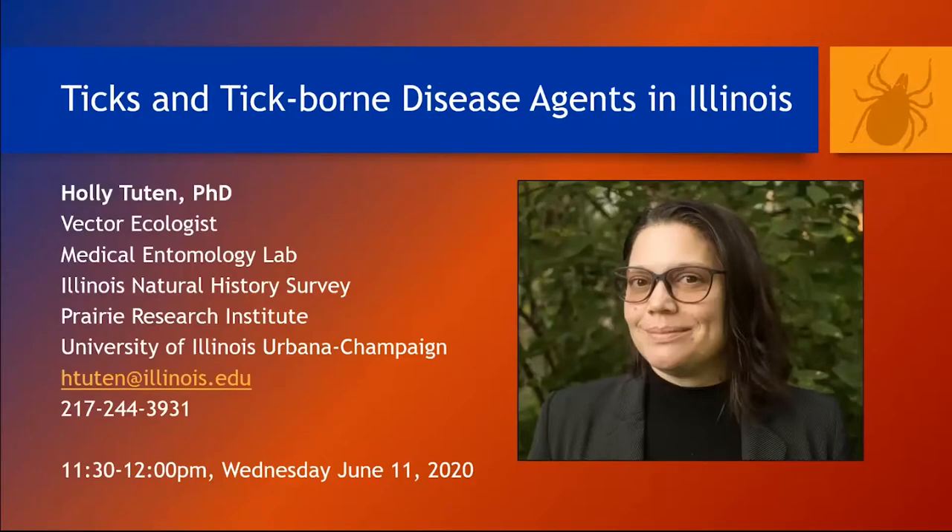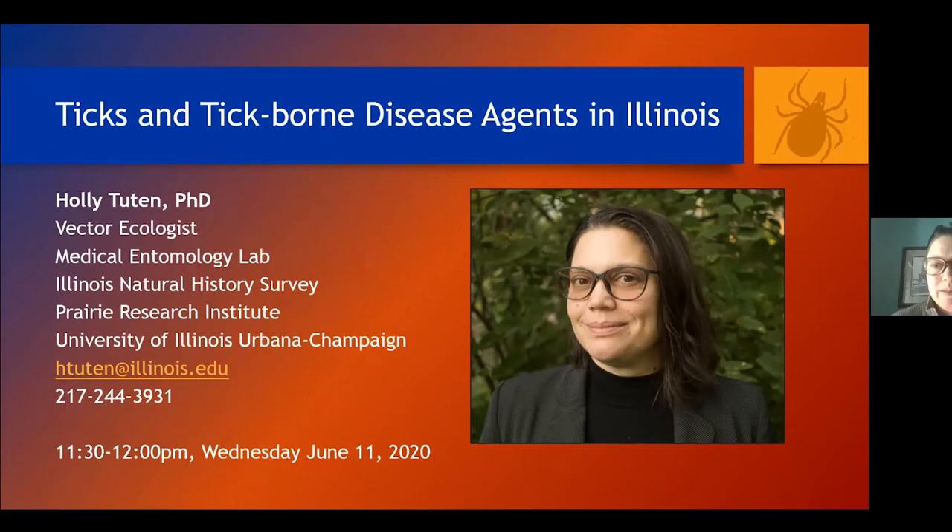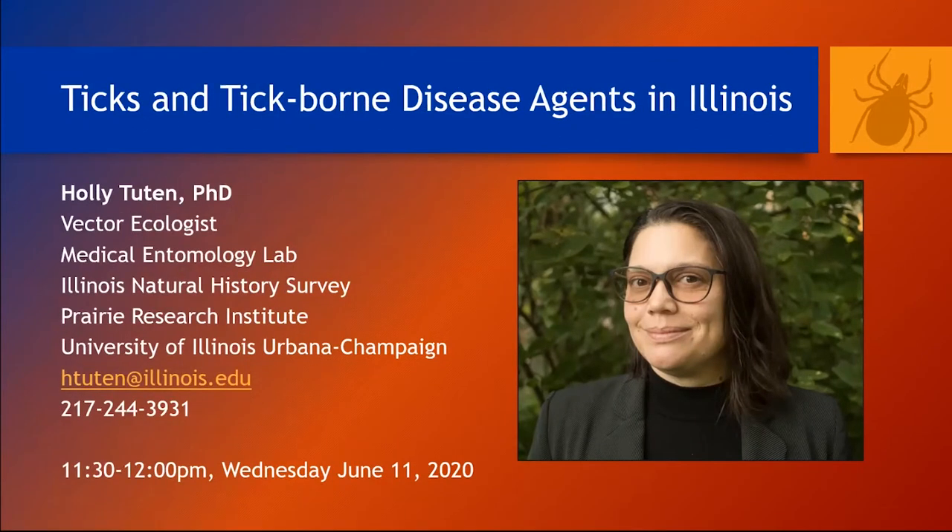I work at the Illinois Natural History Survey Medical Entomology Lab. I'm a vector ecologist — it's kind of an arcane profession, it sounds like a wizard. And basically what I specialize in are spineless bloodsuckers. That's kind of how I like to put it. If there's an invertebrate that's fighting you and taking blood and potentially transmitting a disease agent, that's what I can answer questions about.